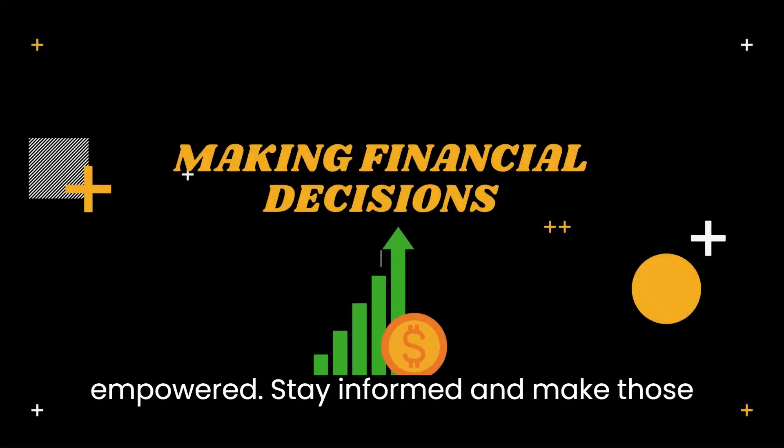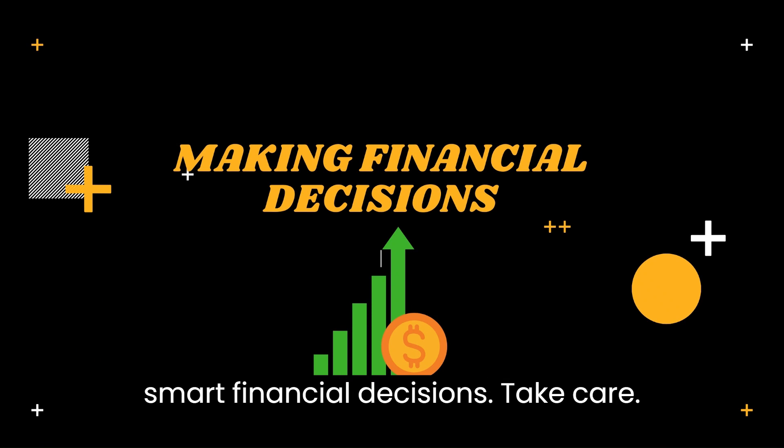Until next time, stay empowered, stay informed, and make those smart financial decisions. Take care.